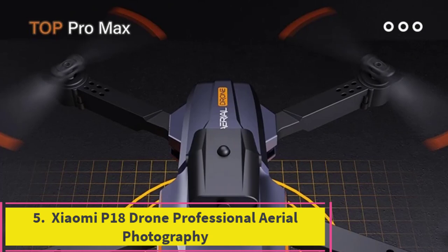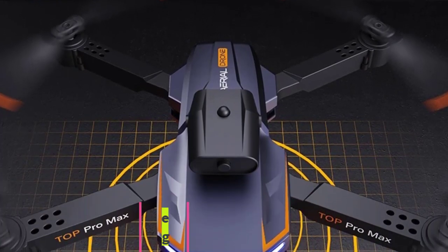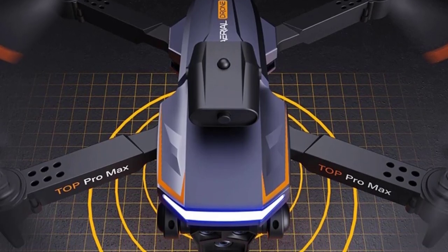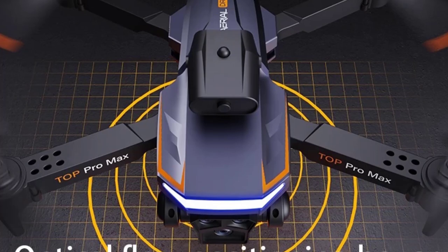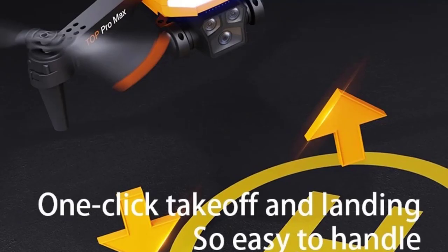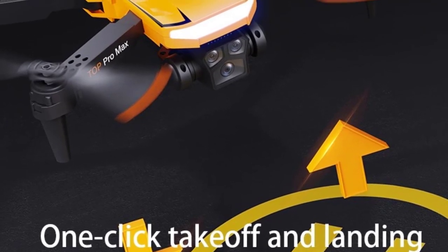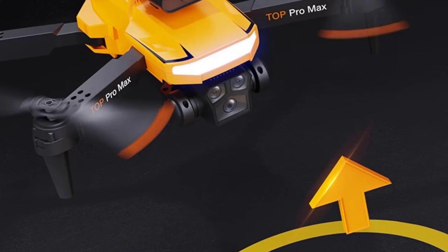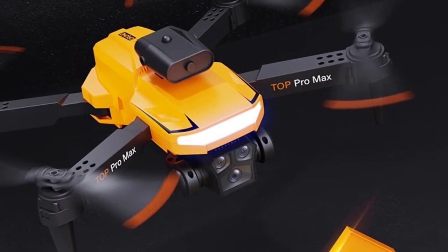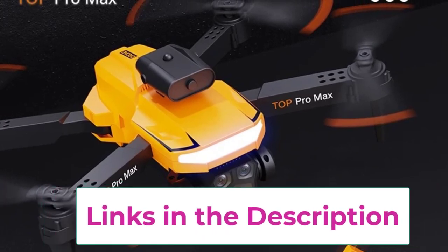Top 5: Xiaomi P18 Drone Professional Aerial Photography. The Xiaomi P18 drone is a premier choice for aerial photography enthusiasts and professionals who demand high-quality performance and advanced features. Equipped with an 8K ESC electronically controlled camera, this drone delivers exceptional image clarity and detail, allowing you to capture breathtaking visuals with precision. The electronic stabilization ensures smooth, shake-free footage, making your aerial shots look professional and polished.